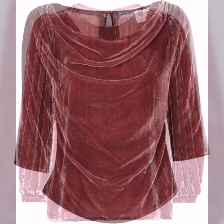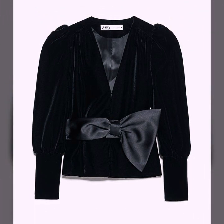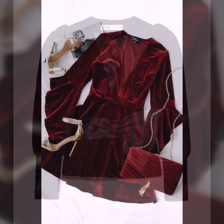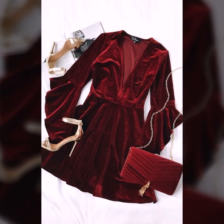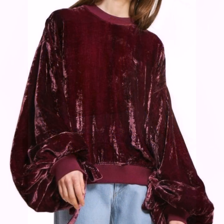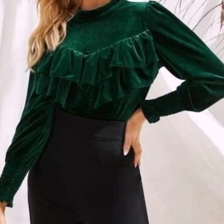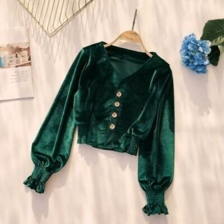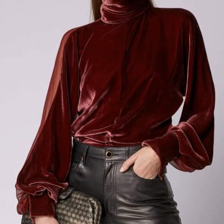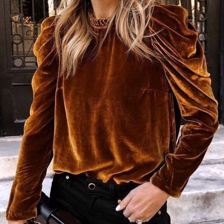Hey everyone, welcome back to my YouTube channel. I'm back again with another unique, beautiful, and gorgeous collection of velvet blouse designs for winter wear. In this video you're going to get ideas of the most beautiful, most stylish, and trending designs of velvet blouse. These blouses are looking awesome — so stunning. These are all my favorite designs that I have collected, the most stylish velvet blouse designs ever.